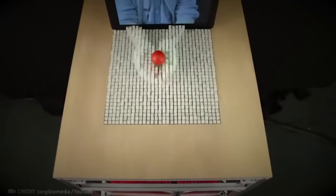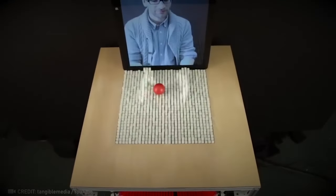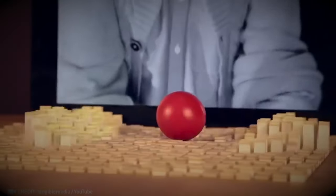Dynamic shape display technology enables users to engage with digital information in a hands-on, tactile manner.